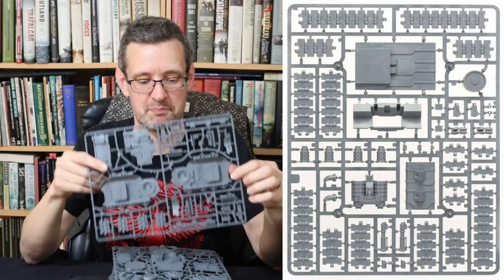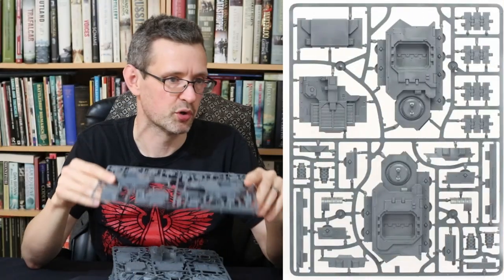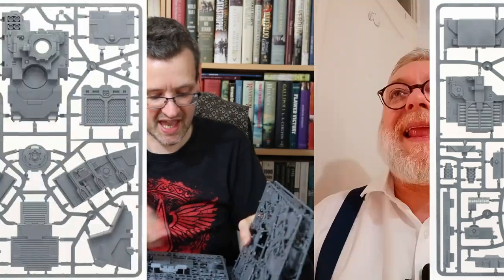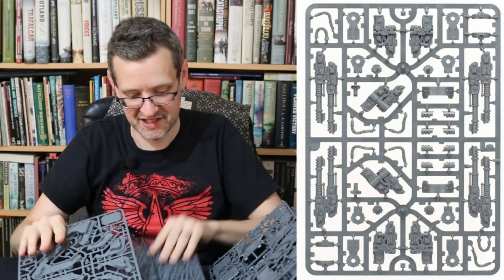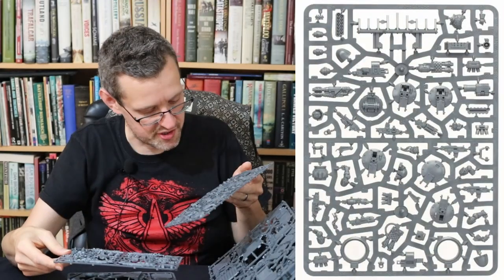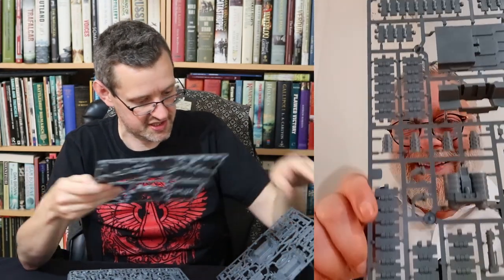There's one more thing in here — we've nearly got sprue count over 20, with six sprues here. This is the Spartan — it's basically a giant Land Raider. A Land Raider's a big model and this is probably twice as big — it's longer, it's taller, it's wider. It's got a big door at the front. I'm trying to find the highest number on this. They're getting towards Baneblade-size tracks. It is nearly Baneblade size — it is monstrous.